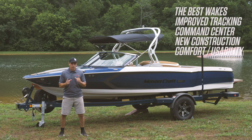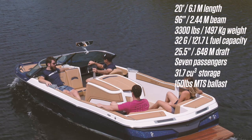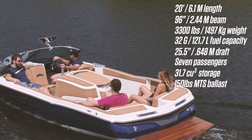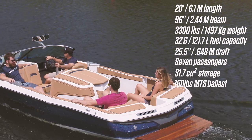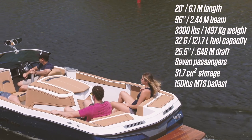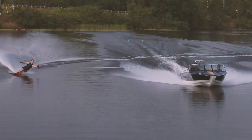Let's take a quick look at the ProStar specs. ProStar is 20 feet long, has a 96-inch beam, and weighs 3,300 pounds. Fuel capacity is 32 gallons with a 25.5-inch draft. It holds seven people, has 31.7 cubic feet of storage, and the MTS balanced tank under the passenger side holds 150 pounds to make sure those wakes are perfectly balanced.